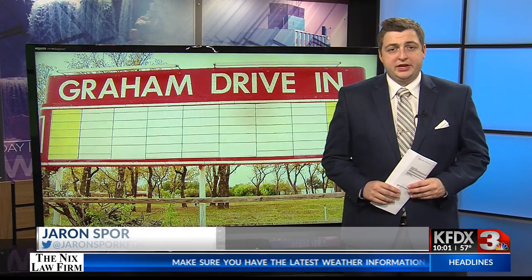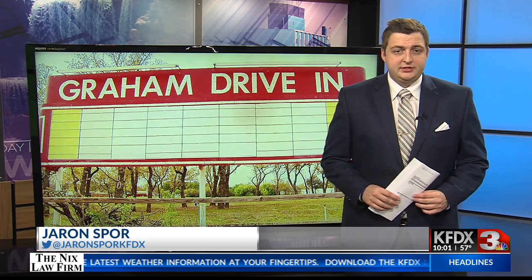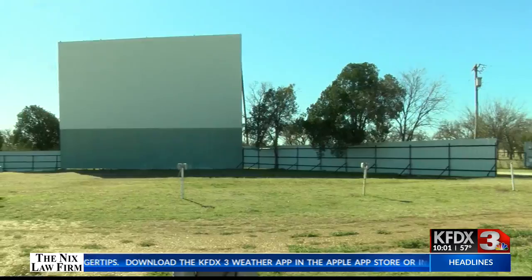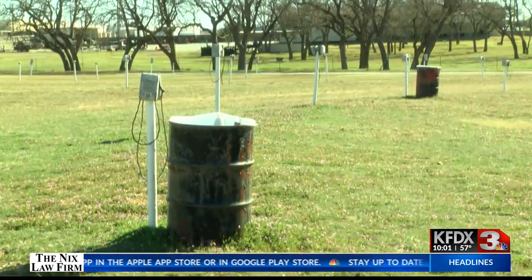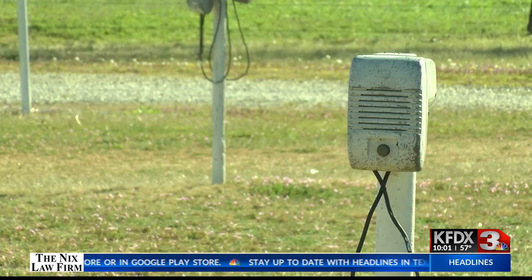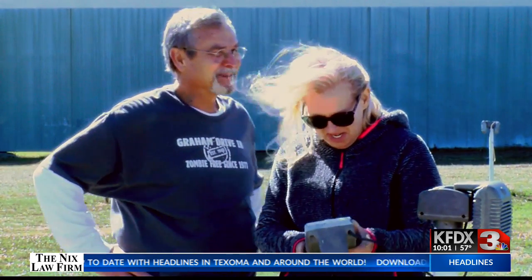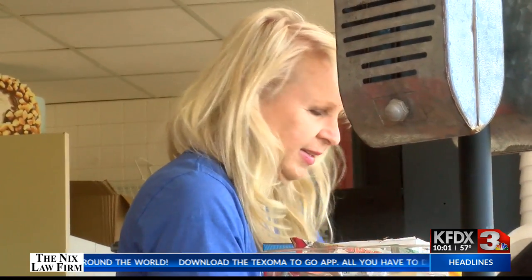A lot goes into making it happen, from picking the movie to buying enough snacks, but it's all to put on a show for families and friends. In 1948, motorists parked their cars on the lot of the Graham Drive-In movie theater. Ever since then, Texelmans have had a place to enjoy movies from the comfort of their car. Pam Scott and Dave Scott now own the Graham Drive-In theater, and Pam says there's a lot that goes into making these things operational.